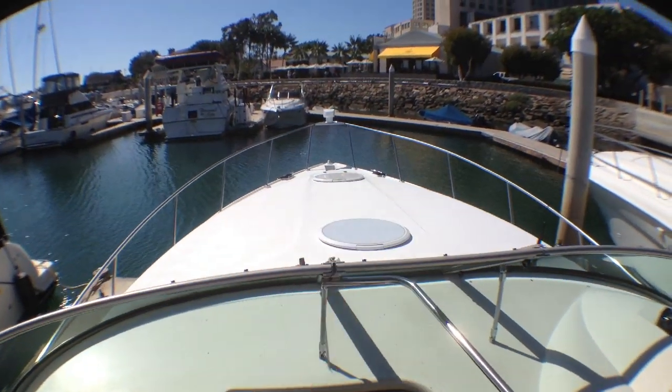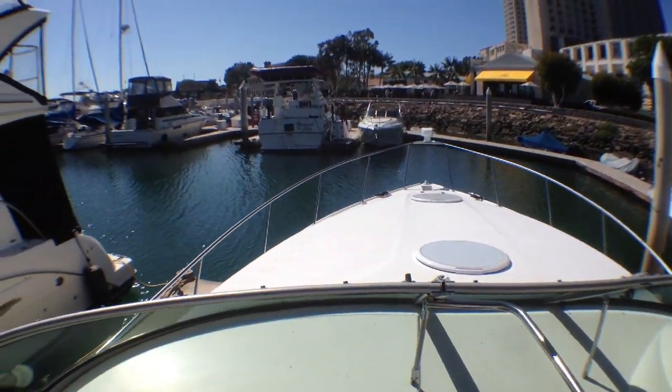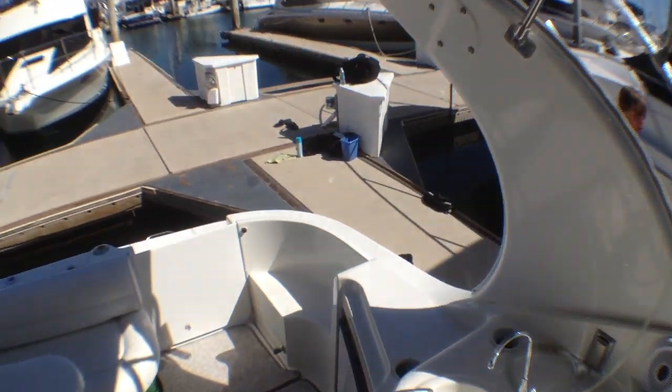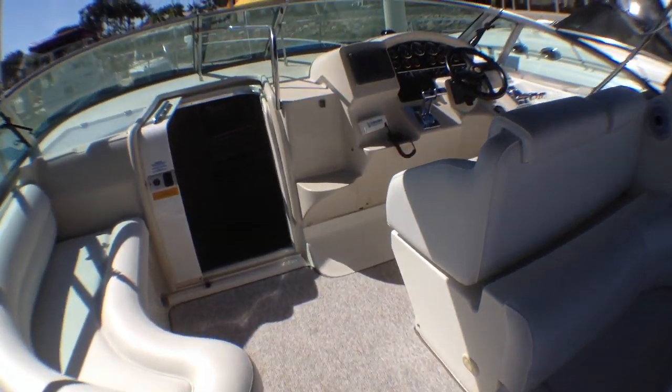Up on the bow, he has a brand-new windlass anchor, and there's a light up there. There are a lot of custom features, like this one here — you push a little button as you come aboard and these LED lights will dim or come on. You can turn them on and dim them up and down.